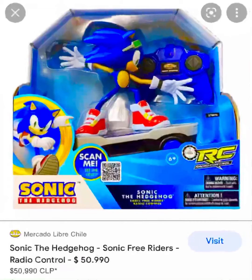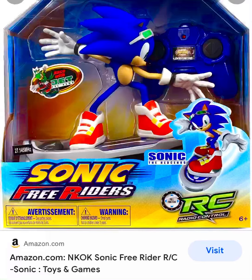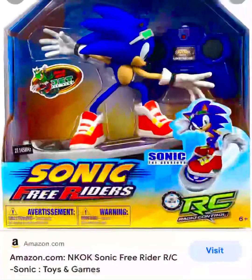Open it up. Find the batteries. Put batteries under the skateboard thing, on the flying thing. That's all I wanted to show you. I hope they had the Jet the Hawk. It says race with Jet the Hawk.